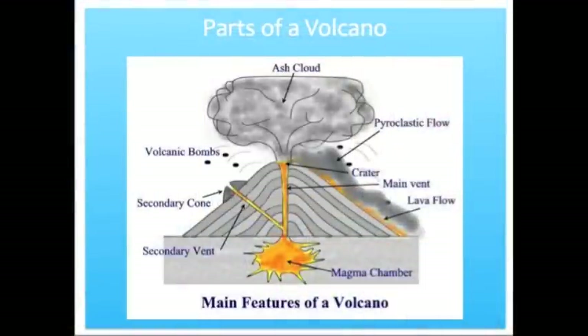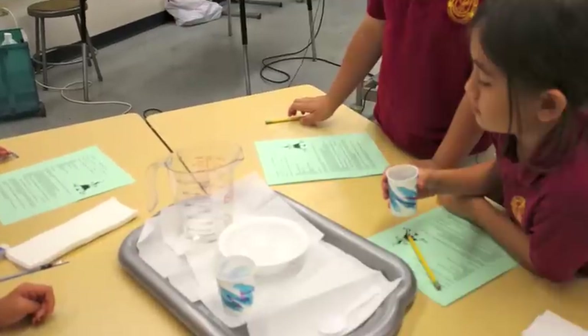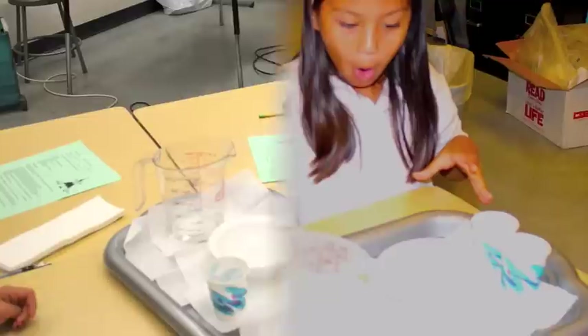In science class, students learned that our islands were formed by volcanoes, then did experiments to simulate an eruption.